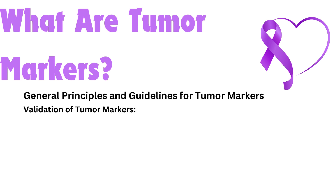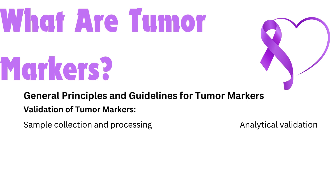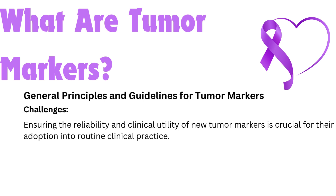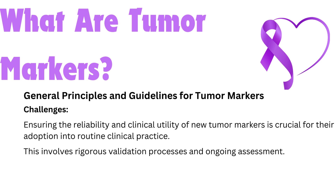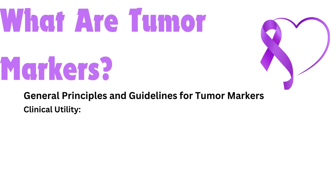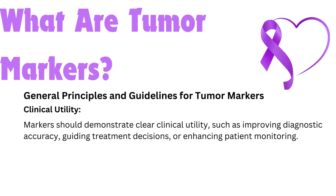Validation of tumor markers involves several steps: sample collection and processing, analytical validation, clinical validation, demonstration of clinical value, regulatory approval, and post-market evaluation. Ensuring the reliability and clinical utility of new tumor markers is crucial for their adoption into routine clinical practice, involving rigorous validation processes and ongoing assessment. The use of tumor markers should be guided by robust clinical evidence, including randomized controlled trials and systematic reviews, to ensure real benefits to patients. Markers should demonstrate clear clinical utility, such as improving diagnostic accuracy, guiding treatment decisions, or enhancing patient monitoring.